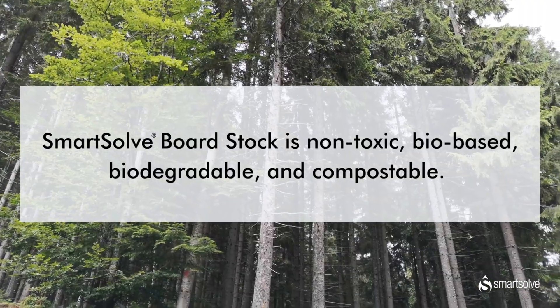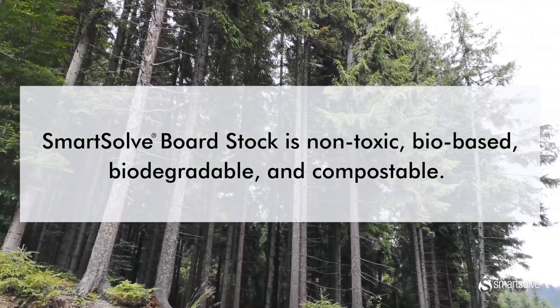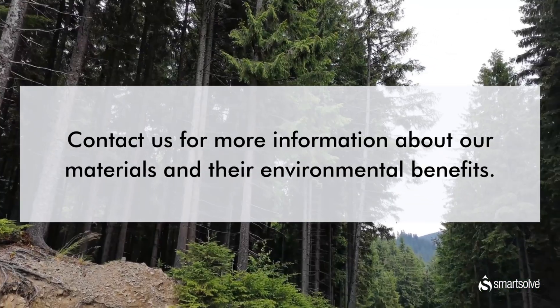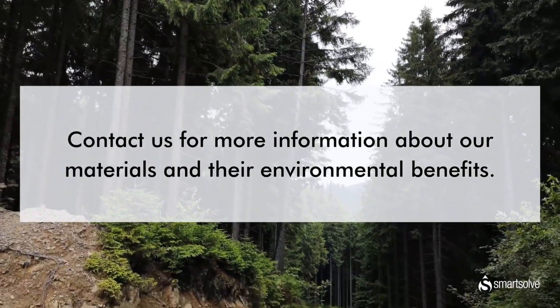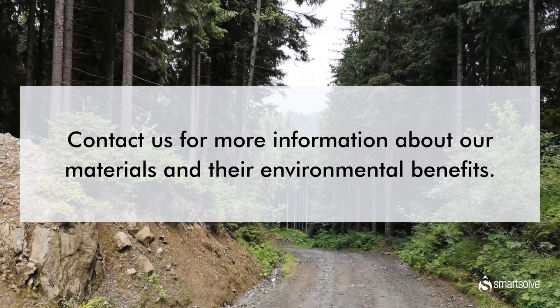Smart Self water soluble materials are comprised of biobased wood fibers that are sourced from FSC certified forests. Our paper-based materials are non-toxic, biodegradable, and are also approved for both home and industrial composting. Visit our website or contact us directly to learn more about how our water soluble materials can help you go beyond recycling.